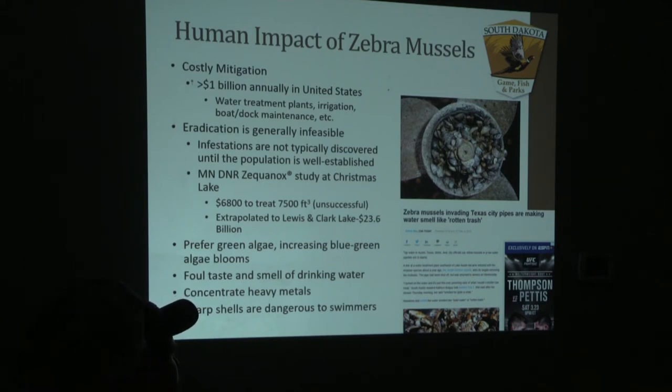Another concerning situation is that zebra mussels filter water daily and can actually accumulate and concentrate heavy metals such as mercury in their tissue. Fish species consume these zebra mussels, then game species eat those fish — such as round goby in the Great Lakes — and our smallmouth bass and walleyes eat round gobies. We can then have higher concentrations of mercury in fish flesh, making them less healthy to eat.